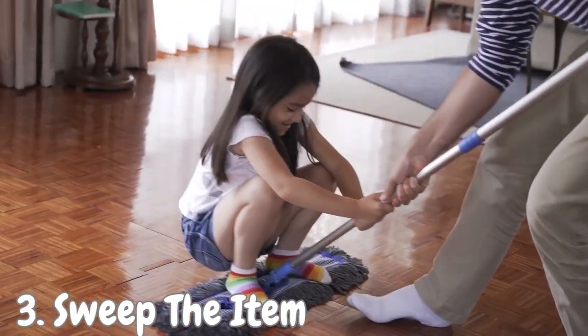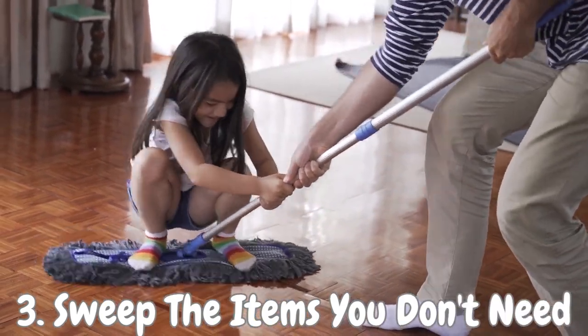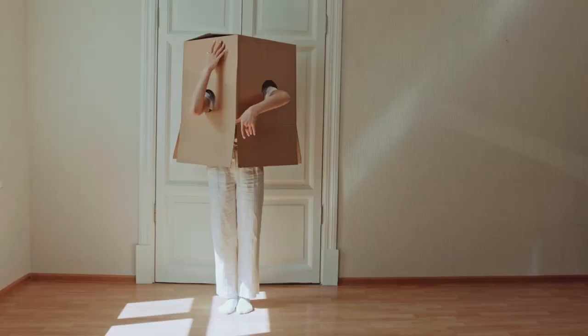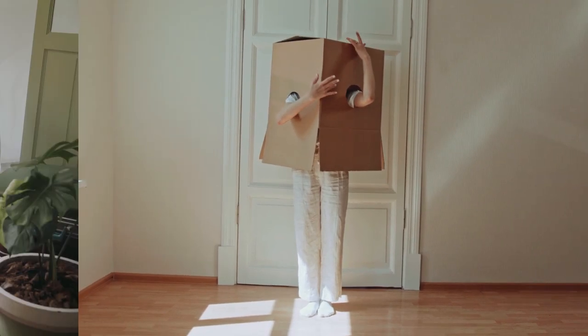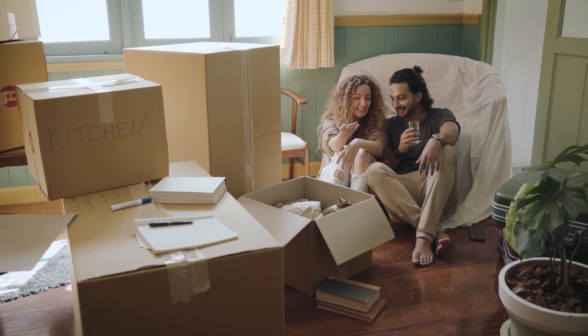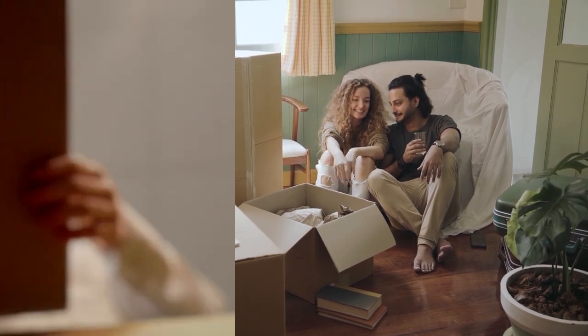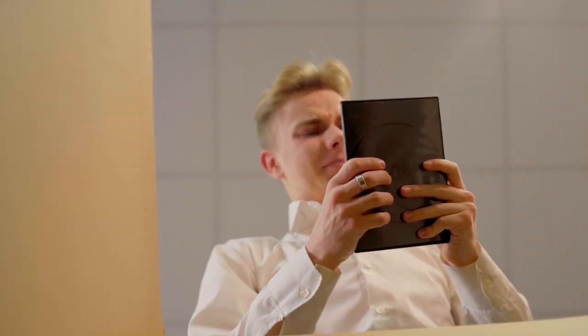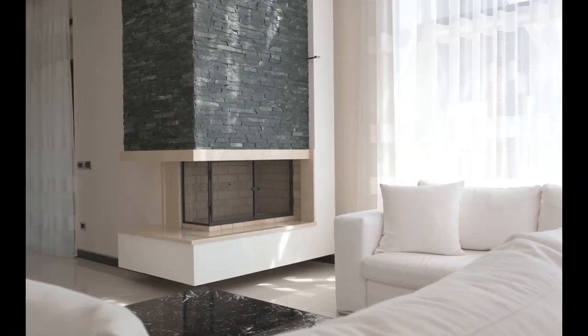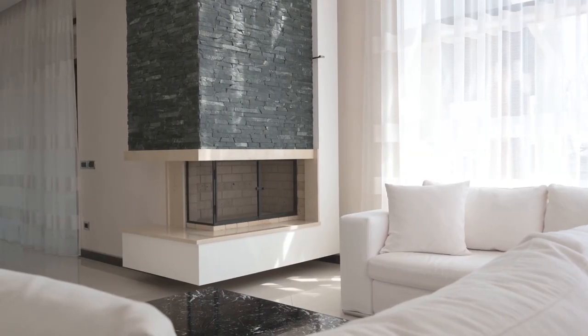Number 3: Sweep the items you don't need. Grab a trusty box and go room by room, hunting down those items you no longer need. Think of it as a treasure hunt for decluttering enthusiasts. From the bedroom to the kitchen and every nook in between, collect the things that have overstayed their welcome — items that have lost their spark and don't serve a purpose anymore. By sweeping through each room with your box in hand, you'll clear the clutter and create a space that truly sparks joy.